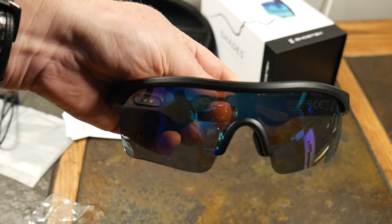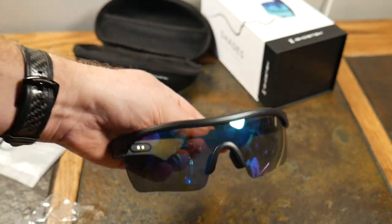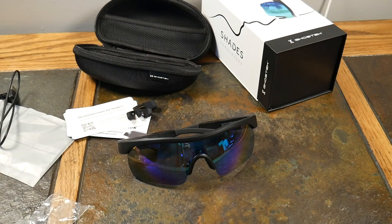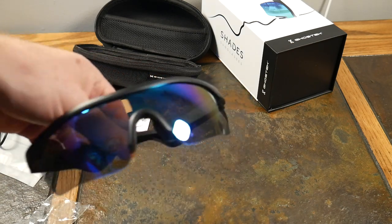The glasses look like Oakleys. They feature premium open-air speakers, UV400 protection for your eyes — great for outdoor sports activities. They're IPX5 water resistant, so they can handle rain; just don't throw them in a pool. There's an integrated mic, a 100 milliamp lithium-ion battery, talk time about three and a half hours, and music time about five and a half hours.